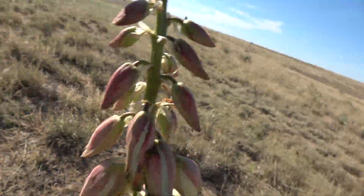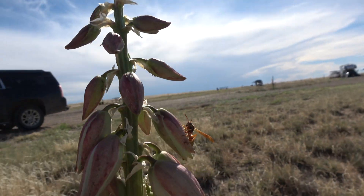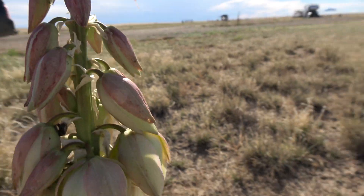They tend not to like to go into houses. These particular assassin bugs are good fliers.